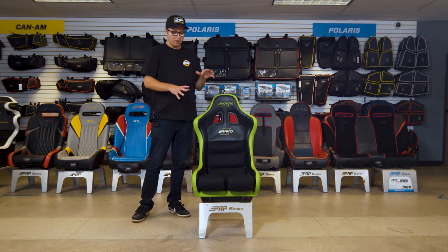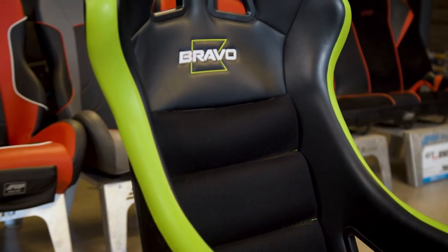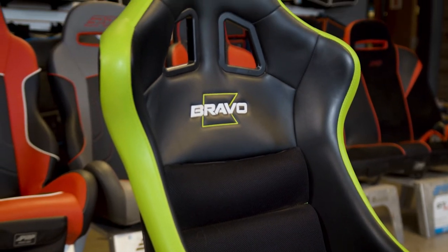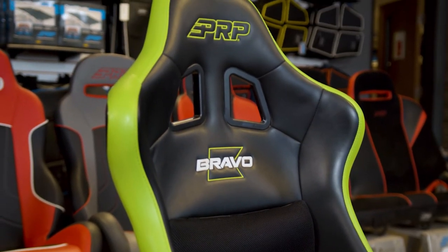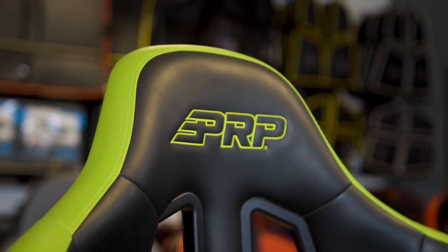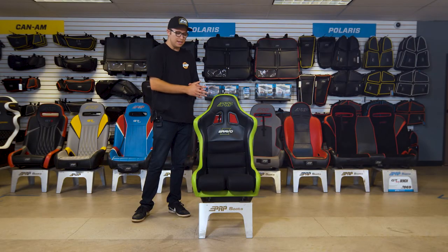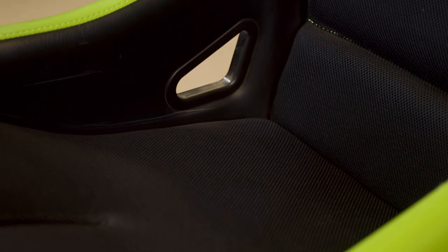This seat is extremely comfortable — it's got a really nice cushion on the bottom to keep you comfortable on those long races. It's completely customizable front to back with over 60 different colors and materials, so you can design this whole seat front to back, all hand sewn right here in Southern California.